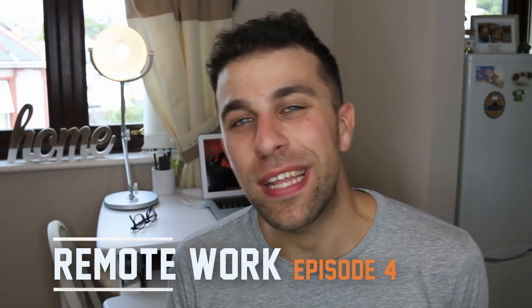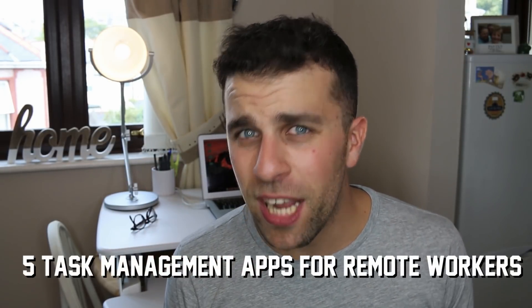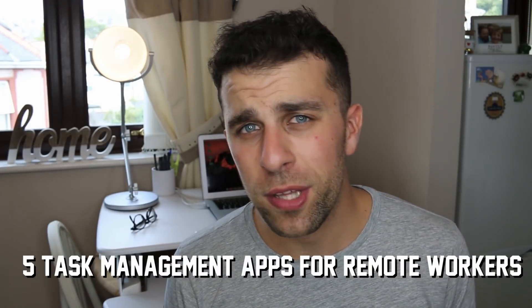Hello everyone and welcome back to the remote working series. I'm Francesco and in this series of videos we're talking about the world of remote work. In today's feature, we're going to be talking about five task management applications that you can use to organize yourself.